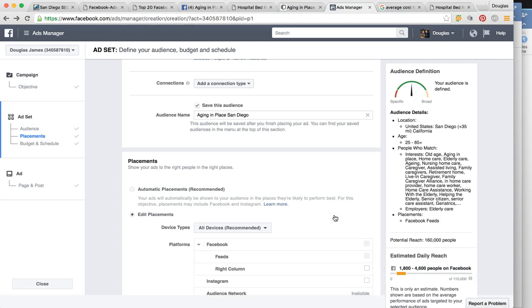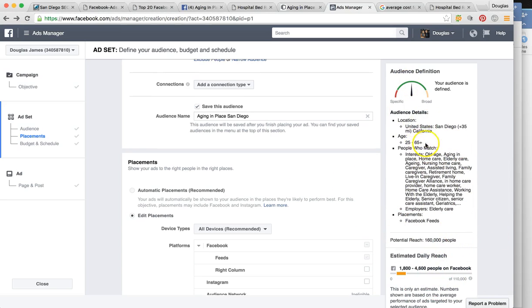We are not going to be marketing to Instagram, audience network, or the Facebook right column — because those literally eat up your money and cause high cost per engagement. We're going to be marketing on Facebook feeds, mobile feeds, and center of the desktop. Over here in the right column, you can see that Facebook has told us 'you have targeted the perfect audience' — the needle is directly in the green. With our targeting we're going to be able to reach around 160,000 people per month, and around 1,800 to 4,600 people per day.